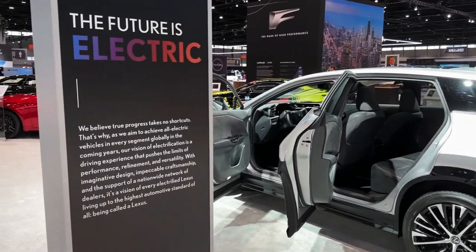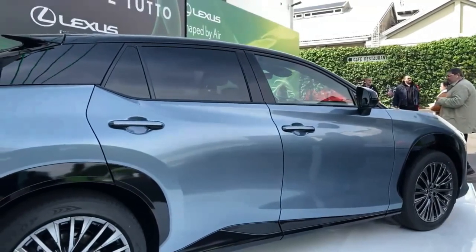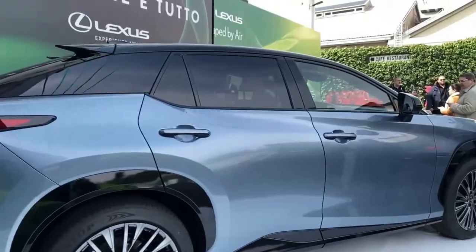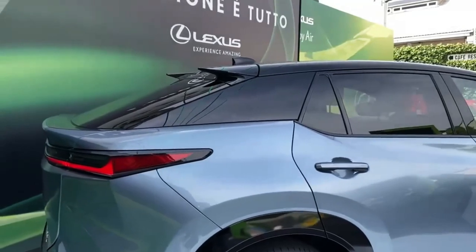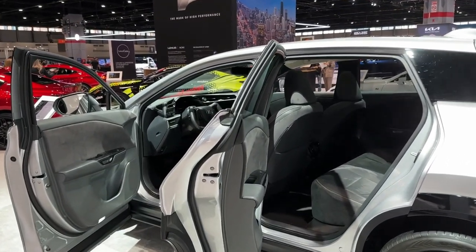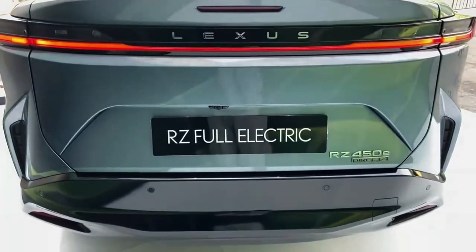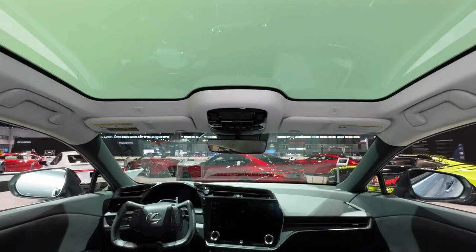We don't think that Lexus will change anything for the 2024 model year, so it is likely that Lexus will carry it over. It may be that Lexus could add some new trim levels for the 2024 model year, but Lexus has not confirmed anything. If Lexus releases any official notification about the next RZ, we will come back with the latest update.